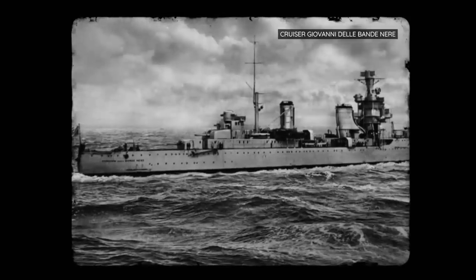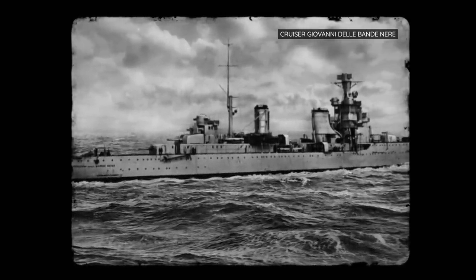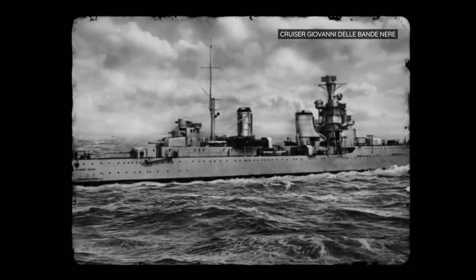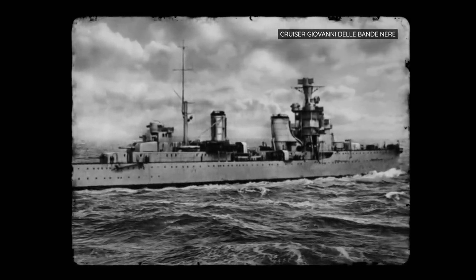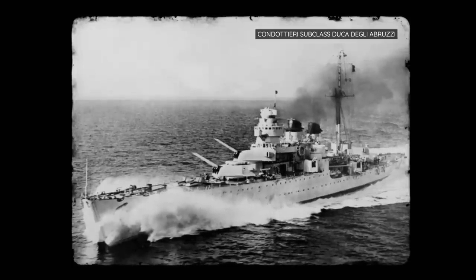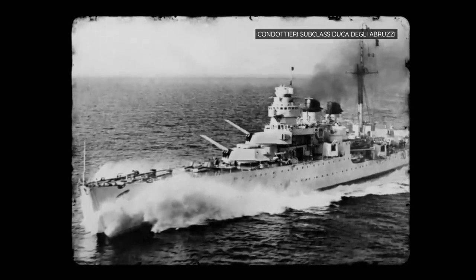The final cruiser, Giovanni della Bandanere, saw minor success in the war, but she too succumbed to torpedoes on the 1st of April 1942. After the Giassano's disastrous run, Condottieri's later subclasses slowly improved, especially with respect to defence and armour.